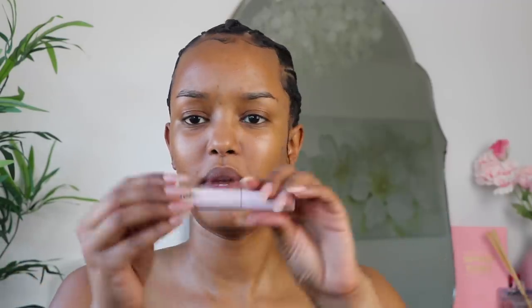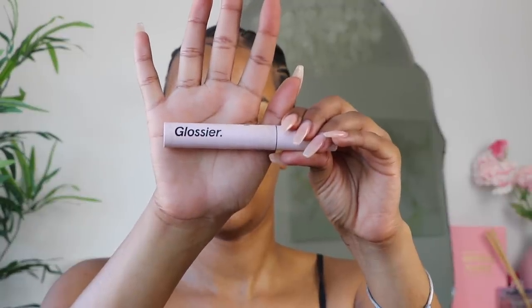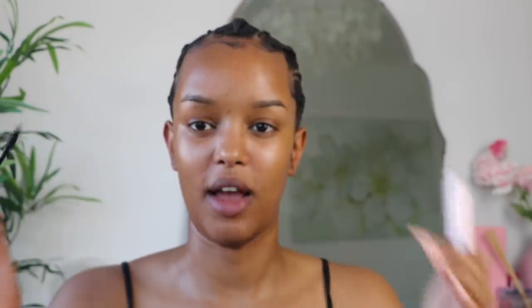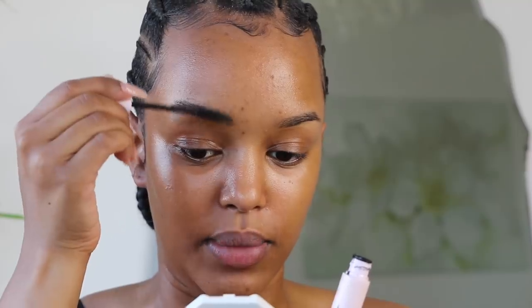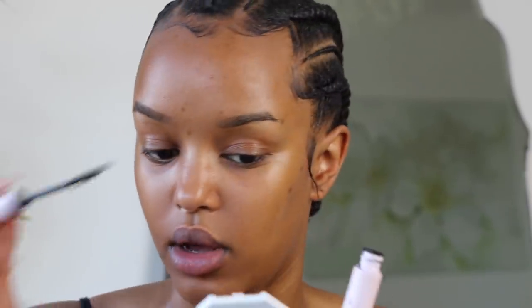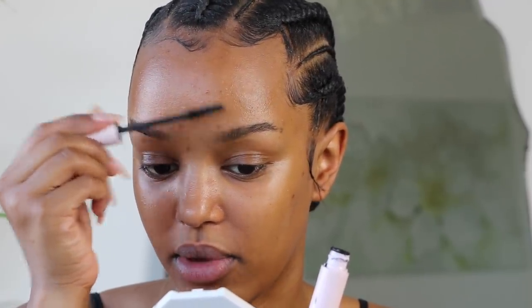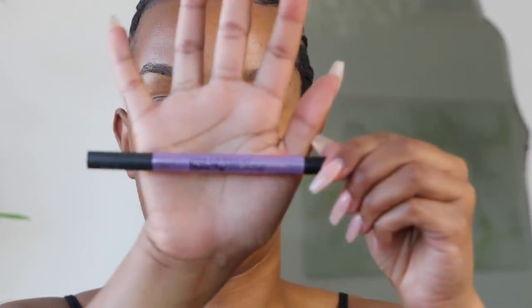Following on with Glossier, I'm gonna be using the lash stick — I'm actually using this for my brows. When a mascara is empty, especially when it's got a brush like this, I love to use it for my brows. It really brushes them and gives a slight bit of color. I don't want too much — I like my brows to look quite natural. I've got my brows threaded as well; threaded brows just give a neat look to my face.